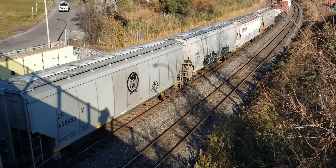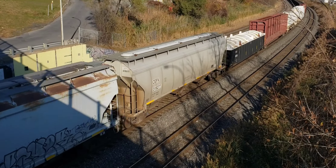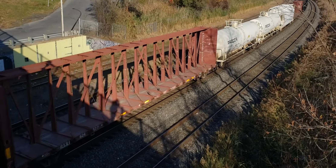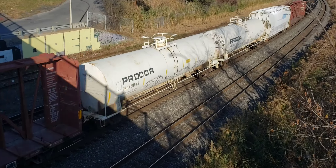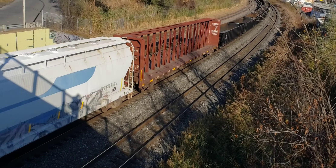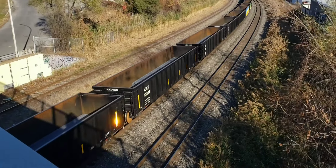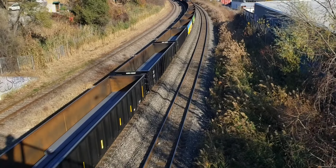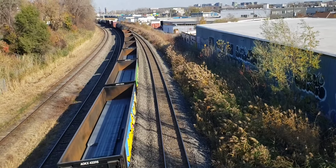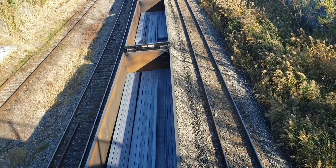That is incredible. Looks like the rest is tank cars almost. Let's see what's in these cars — looks like steel loads. Yeah, these look like steel loads.